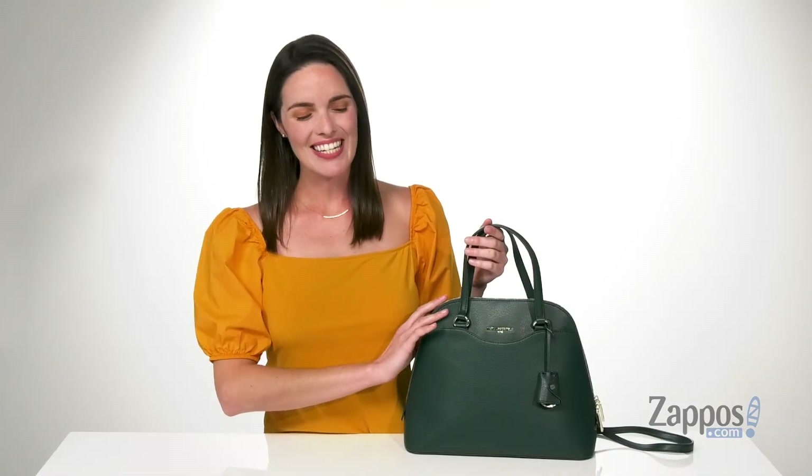This bag has a classic and timeless silhouette. It's from Karl Lagerfeld Paris.